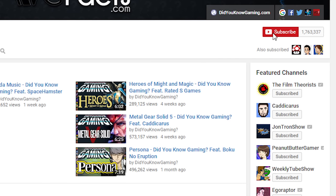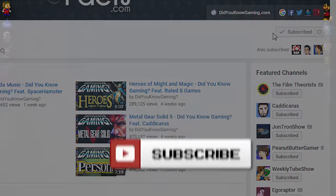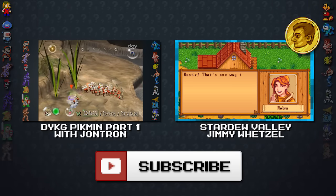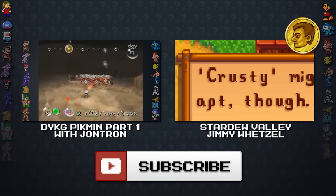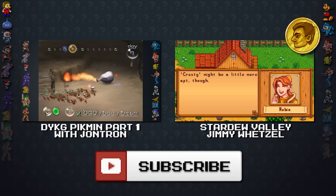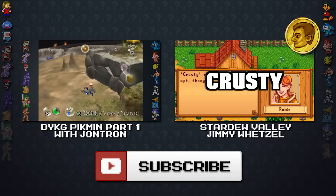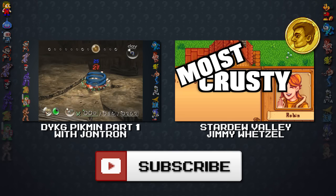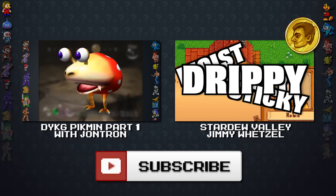Don't forget to subscribe to Did You Know Gaming for more facts and trivia. If you liked this video, consider giving it a like or a share. And if you're a fan of Pikmin, check out the last Did You Know Gaming Pikmin video. And while you're at it, why not check out my video on Stardew Valley — it's that farming game with all the hot people. Go check out the video and maybe subscribe. Thanks for watching, and have a great day.